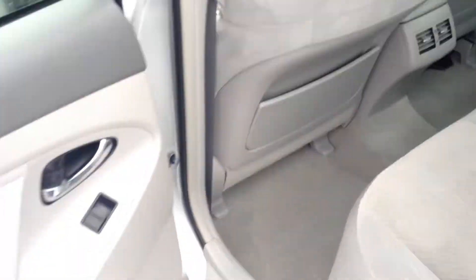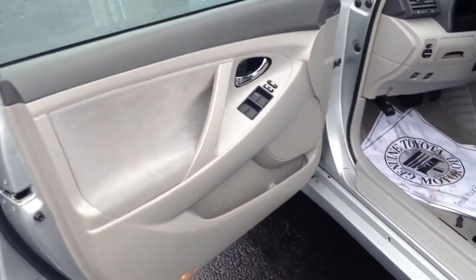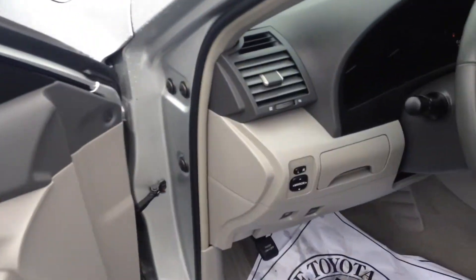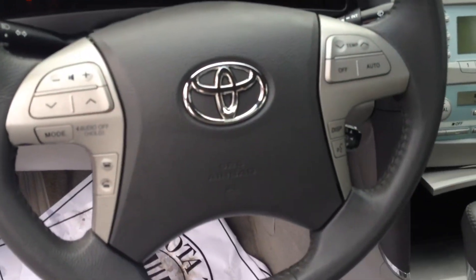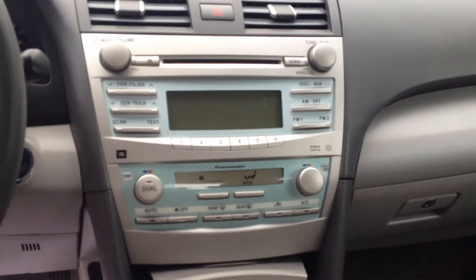Very clean interior, great cloth. It's got power windows, power locks, and power side view mirrors. It's got a lot of hands-free controls here in the steering wheel column. It has a six disc CD changer.